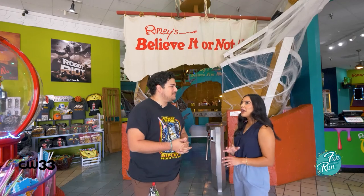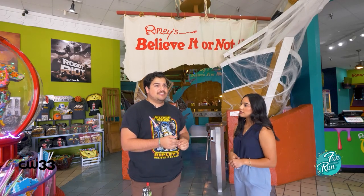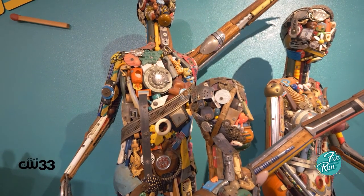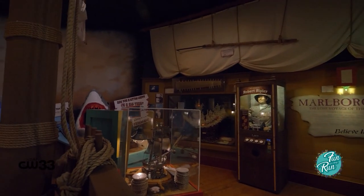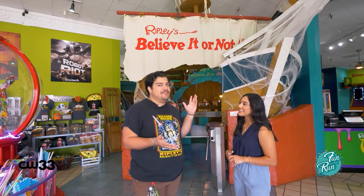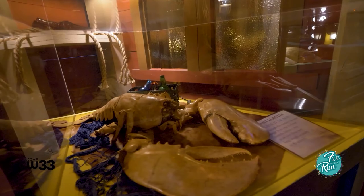Tell me how you guys find these pieces and how they make it in here. Some of these were actually collected by Robert Ripley himself — who Ripley's Believe It or Not is based off of — so in his journeys he gathered some of these. A lot of the time, people reach out to us and say, 'Hey, we have a giant ball of yarn,' and a lot of the collection is gathered that way.